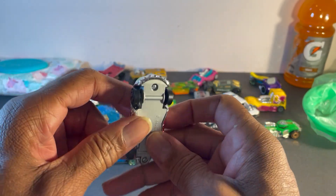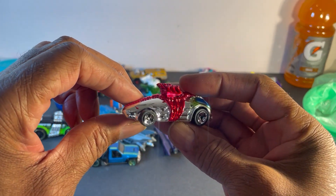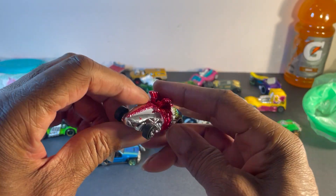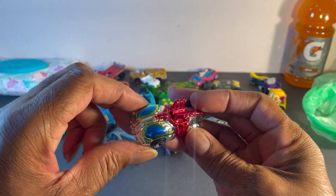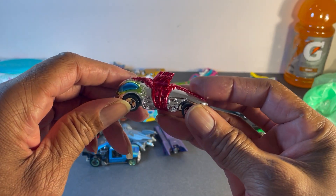Maybe you guys could describe this better for me in the comment section. I don't know what to say. This thing is damn ugly. And if they're making this for kids, this will scare the hell out of kids.